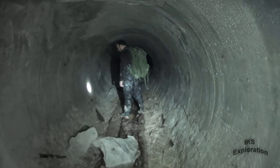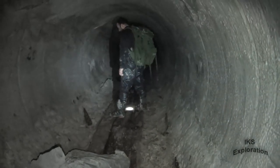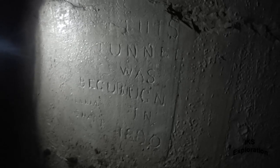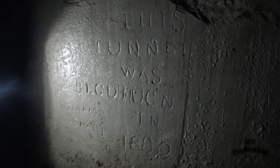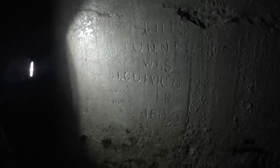Oh, here it is — we've got it, folks! It's still clear. Look at that — we're just trying to get the best light on this graffiti. It's all still there. 'This tunnel was begun...' — I think that might be a spelling error though. William Sharp — and then you've got 1880. So they began this tunnel in 1880, folks. This graffiti is history — we're documenting history right here. This will probably be the last time we see this, folks.